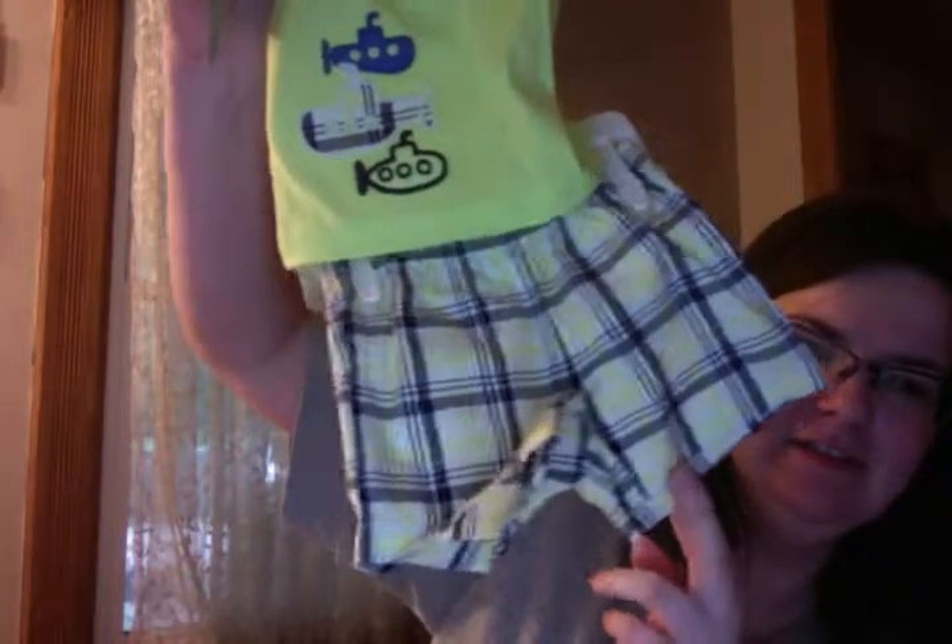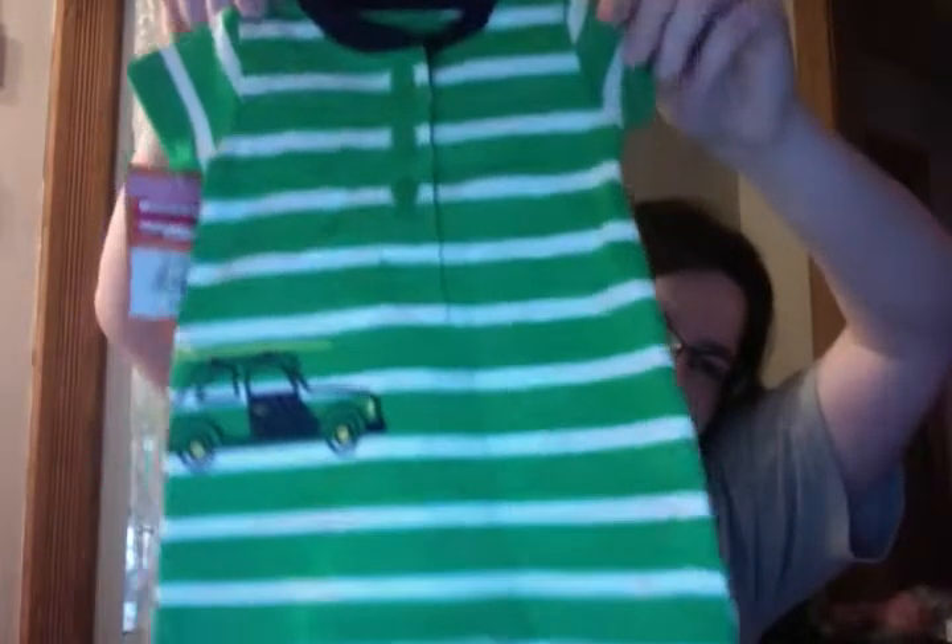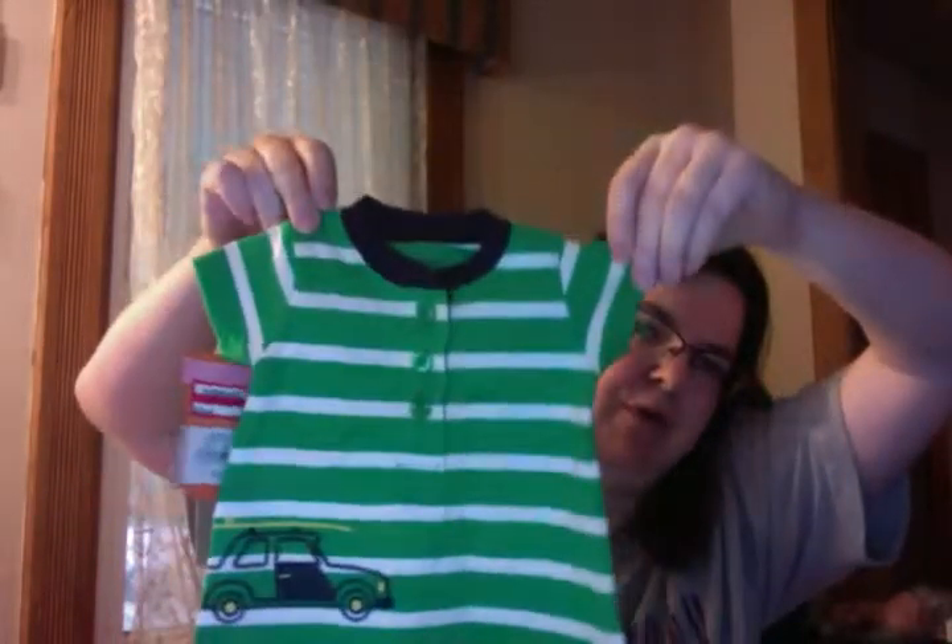I got him this little basic jumper that has a hat — it's Cherokee, which is a very good quality brand at Target. Then I got him this set with a polo shirt, submarines print, and little shorts, which was really cute. I think he'll look good in the polo shirt — at least I'm hoping.